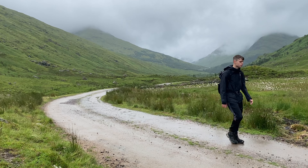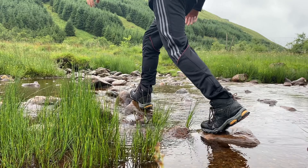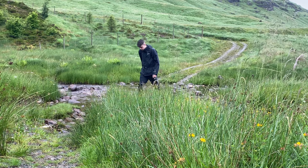Before long, I could see the bothy in front of me. There it is — just there. It's a pretty good spot, isn't it? It's nice and secluded. Just a wee river crossing there, but I'd imagine that's passable year round because there's been quite a lot of rain in the past couple of days and it was pretty easy to pass. It's not too deep.